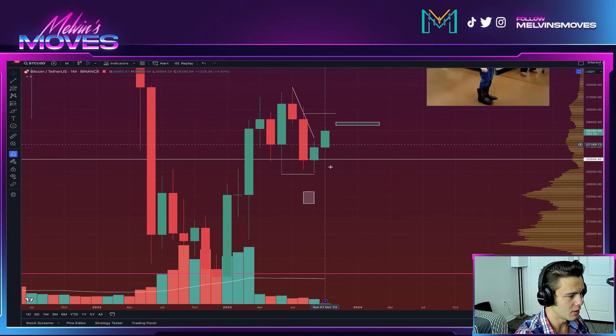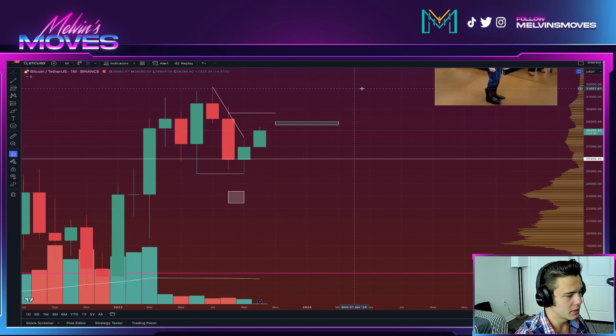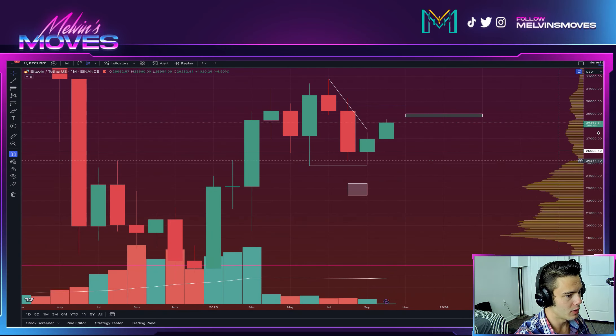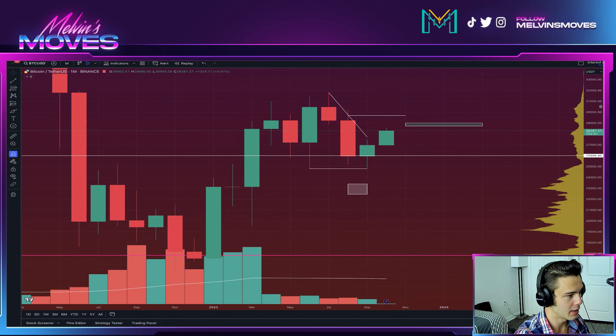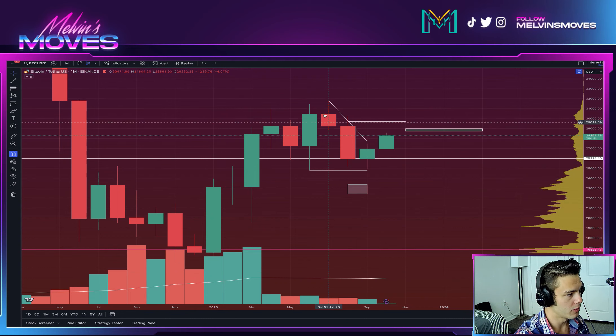The last couple of videos we talked about what would transpire if we end up going down. Well, that didn't end up playing out. One of the primary reasons we can take note of is that low didn't end up breaking. We actually continued to make a higher low off of a higher high — that's bullish market structure.